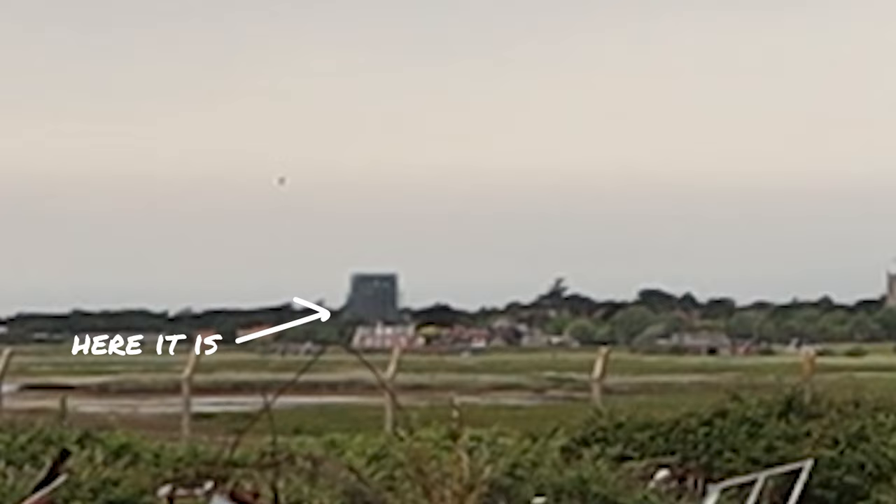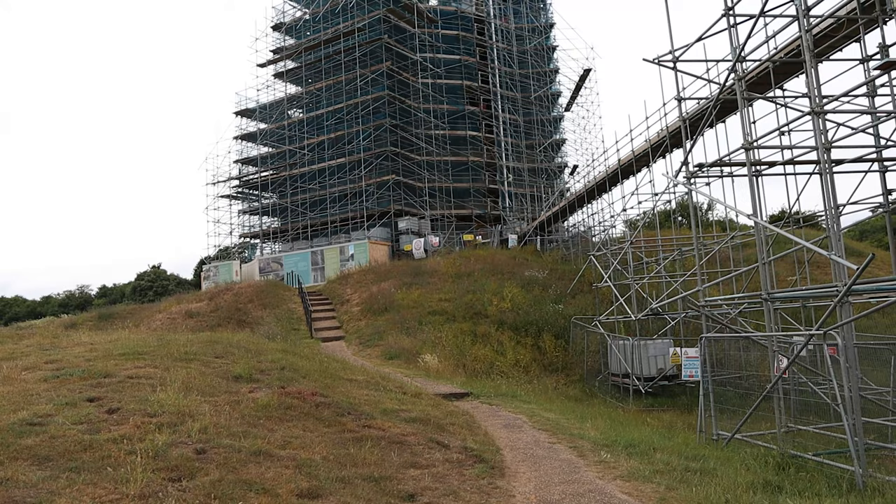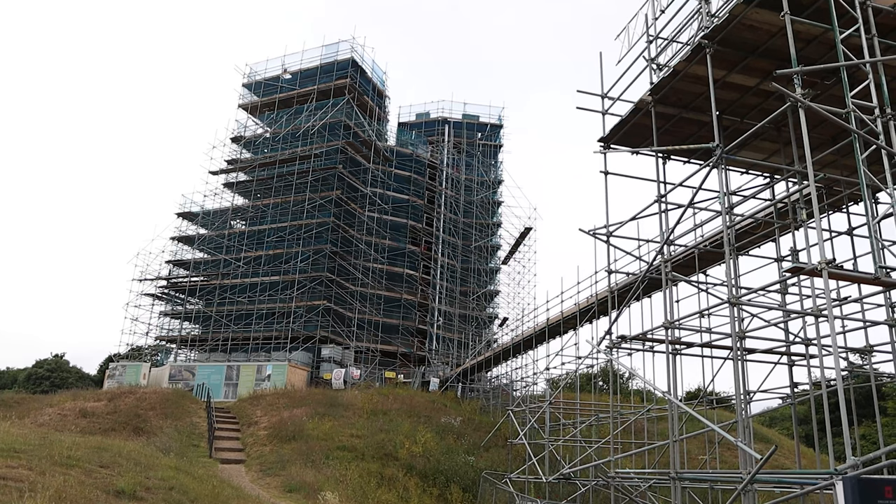We could actually see Orford Castle from Orford Ness. As you're about to see it was completely covered in scaffolding when we went so we couldn't see the exteriors at all. But the scaffolding turned out to be very interesting as they are renovating the castle quite literally to save it from crumbling away.